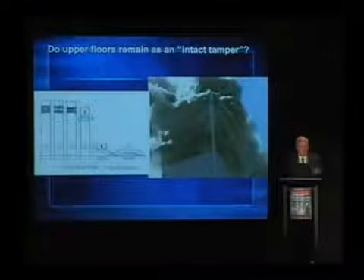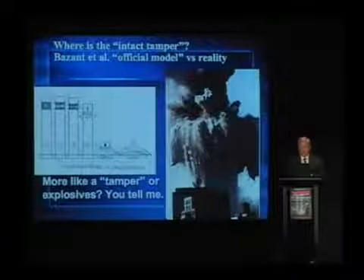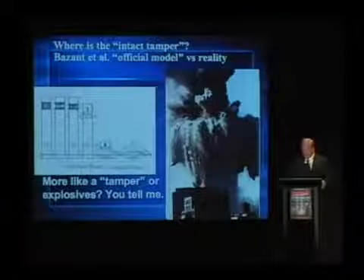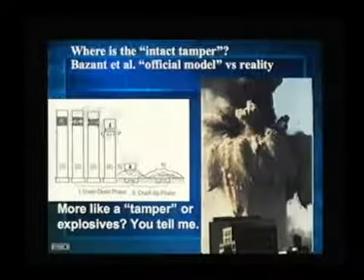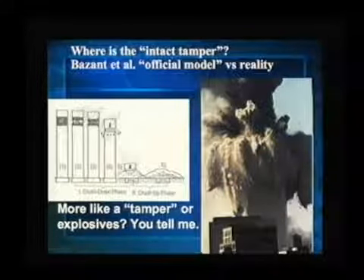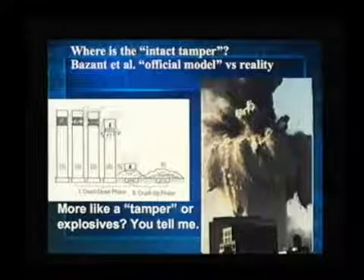It just bothers me that they have this nice model on the left, but it's inconsistent with observation. It's also inconsistent with Newton's laws. Here's another photo showing later as one of the towers has collapsed — you can see the zone of destruction, quite clear. But where's the tamper? Where's this block of floors? Indeed, there's smoke coming up — it's gone. On both towers you see this effect. That upper block of floors is gone by the time you get halfway down the buildings.